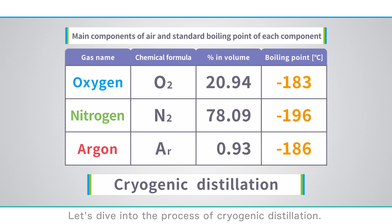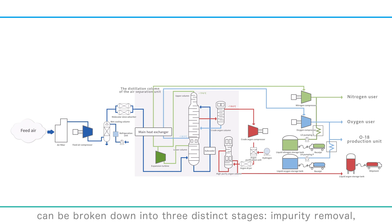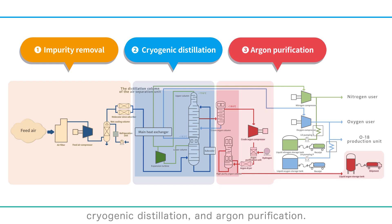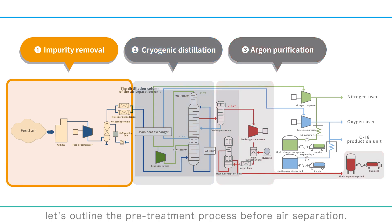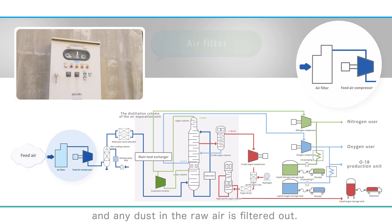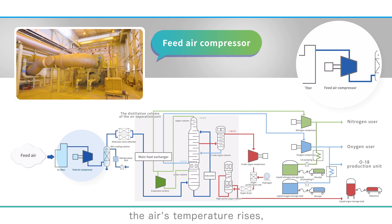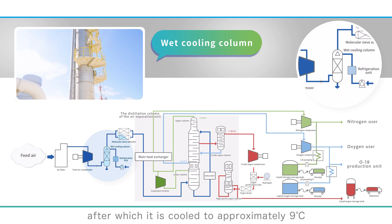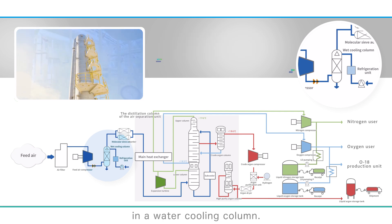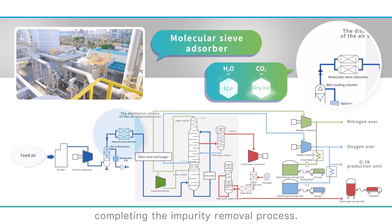This production process can be broken down into three distinct stages — impurity removal, cryogenic distillation, and argon purification. To begin, let's outline the pretreatment process before air separation. Initially, air is drawn in from the atmosphere and any dust in the raw air is filtered out. Subsequently, the feed air undergoes compression using an air compressor. As a result of compression, the air's temperature rises, after which it is cooled to approximately 9 degrees Celsius in a water cooling column. Following this, the MS adsorber eliminates water and carbon dioxide, which solidify when cooled, completing the impurity removal process.